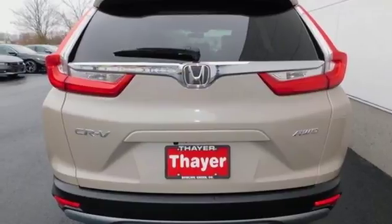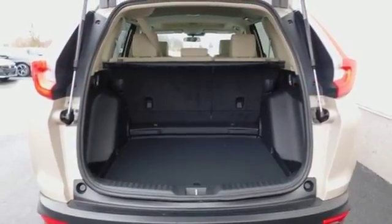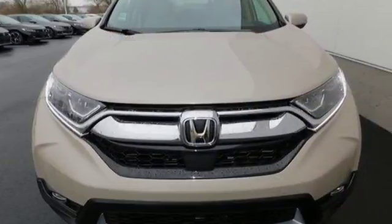Inside, you'll enjoy the peacefulness provided by active noise cancellation and the peace of mind of the multi-angle rear-view camera. Find adventure. Take this CR-V for a test drive today.